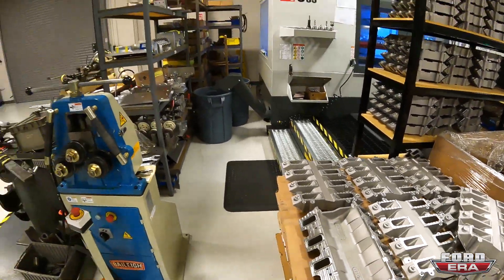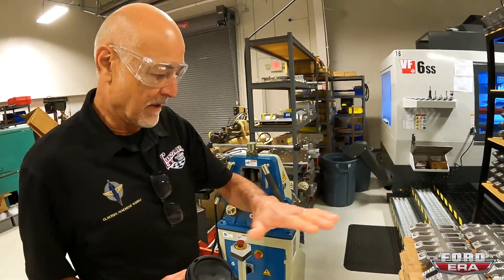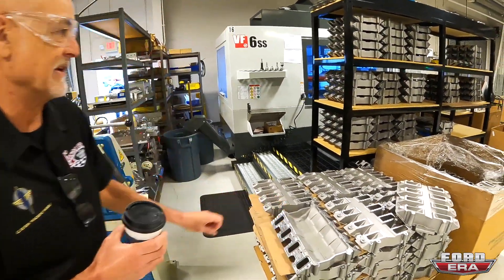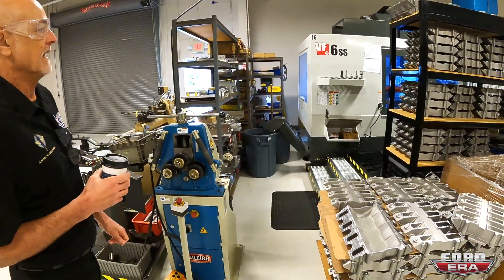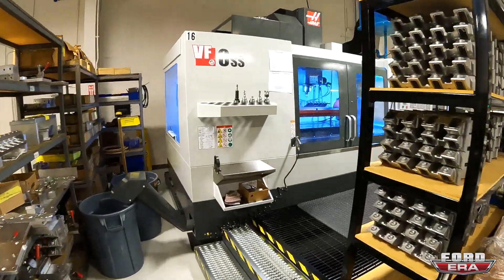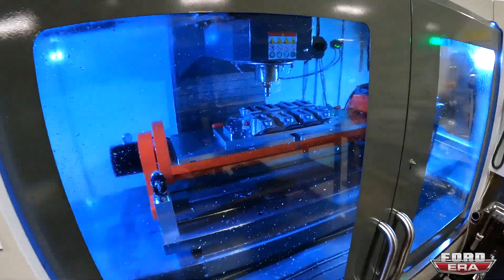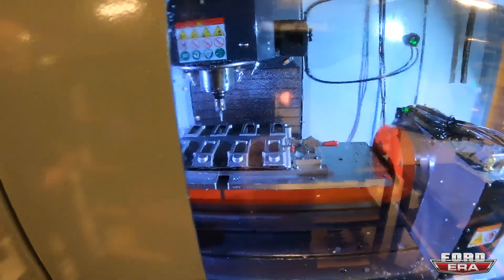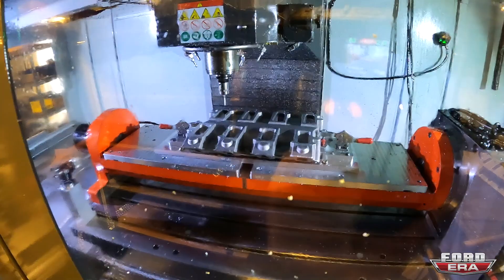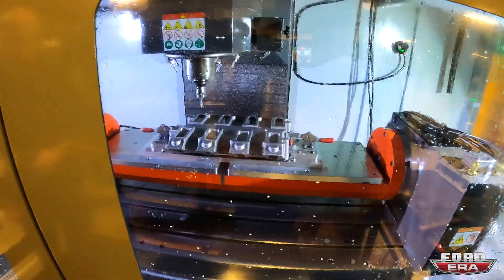I'm assuming it's cast and then you guys CNC it for a perfect finish. Yeah — you have to fly-cut all the mating surfaces, clean everything up. We used to get them pre-machined but this is a really special machine. It has a trunnion, so the trunnion will actually tilt and the table will actually tilt. That's super cool.